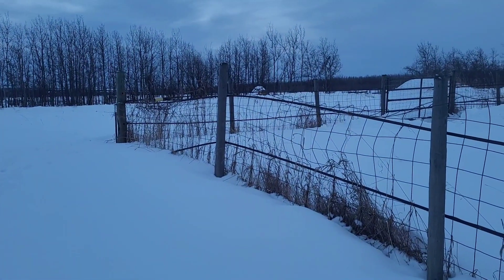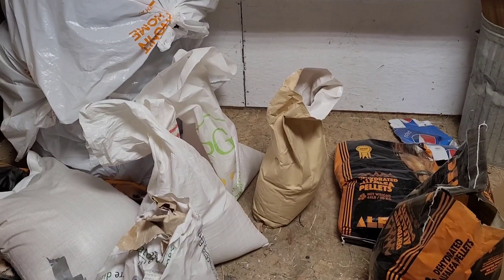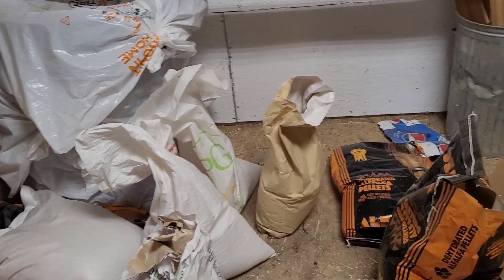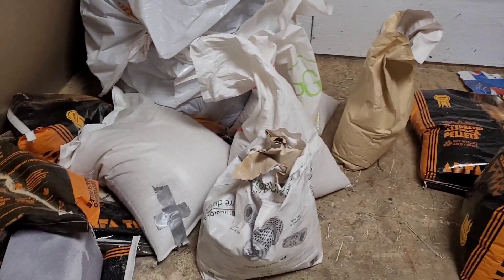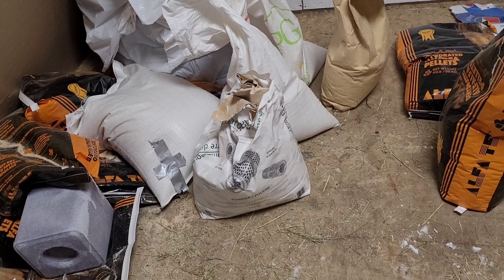All set. Good news: the sheep are here. Bad news is there was so much going on that I didn't take any videos, and now it's too dark to do it today. So I'm going to have to film videos of the sheep tomorrow, but for now I can show you what I do have.